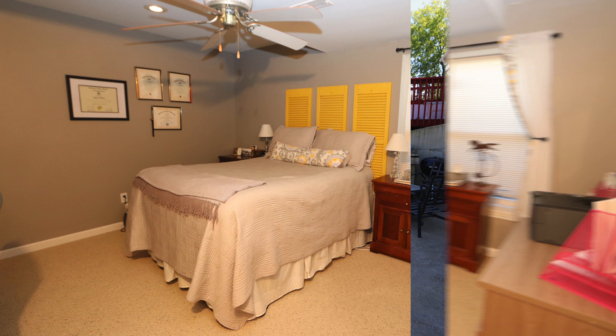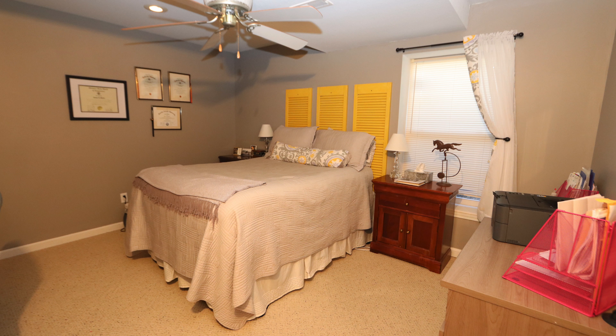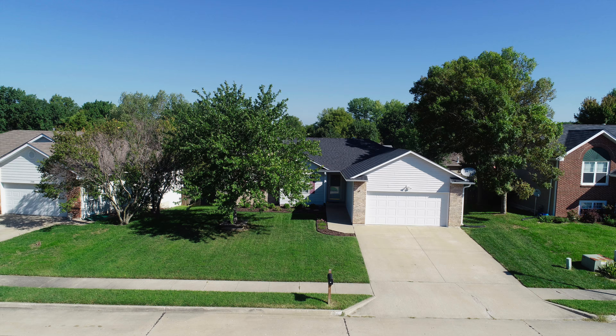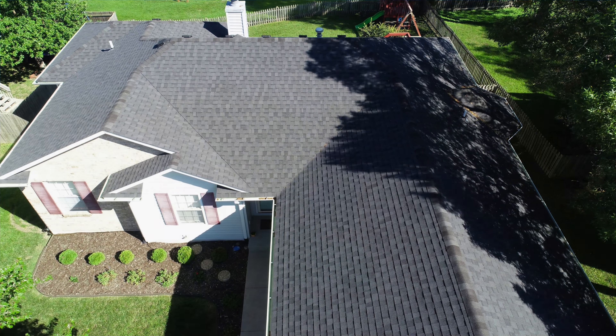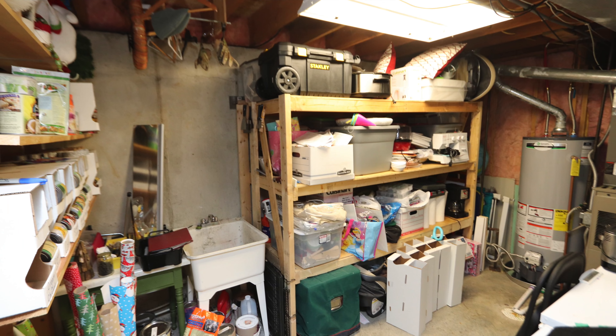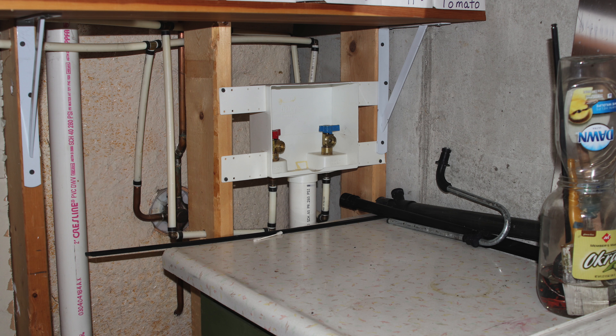Bedroom 4 and bedroom 5, which is non-conforming and shown here as an office. 3011 Dahlia Drive has a newer roof, 2 car garage, level driveway, tons of additional unfinished storage, including a second washer and dryer hookup.